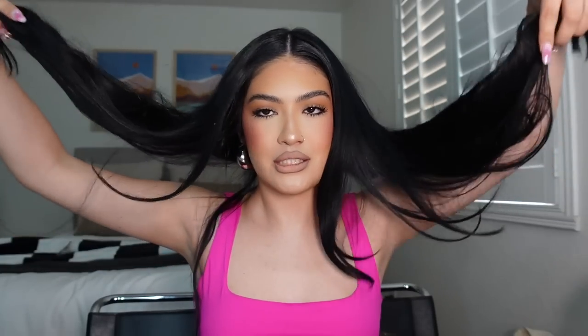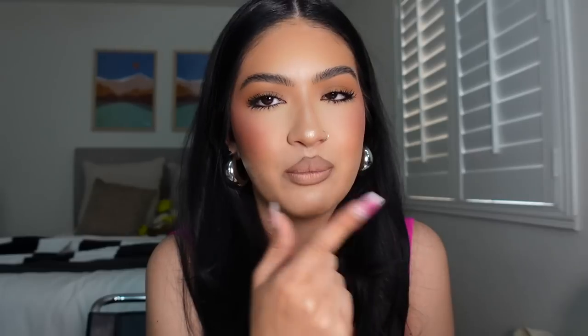I just finished the hair — little waves at the end. But this is pretty much the makeup look — this has been my go-to glam lately. I love adding the brow liner to give a little more something. I hope you guys enjoyed this! If you have any questions, leave them in the comments and I'll see you in the next one. Bye!